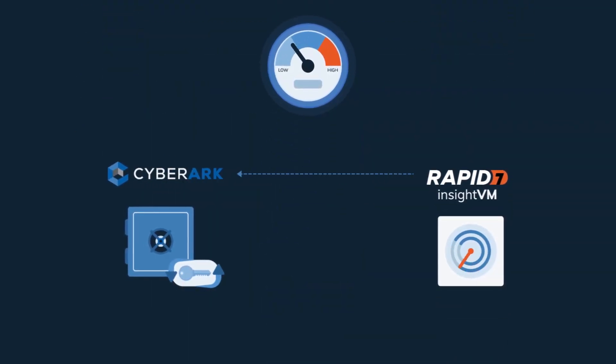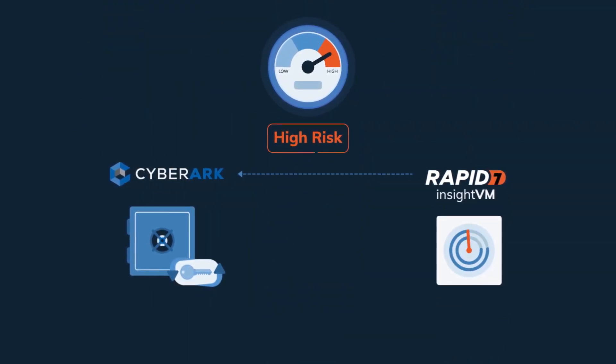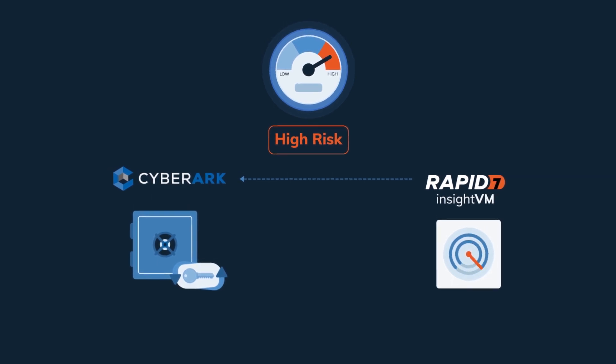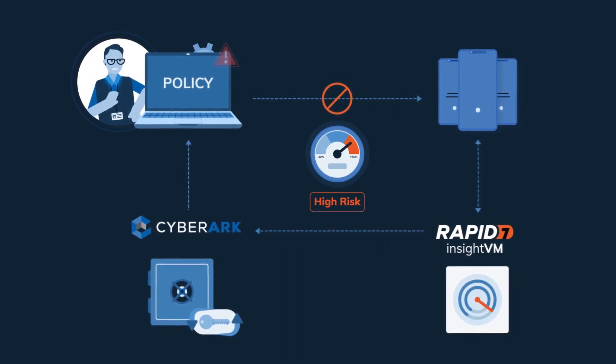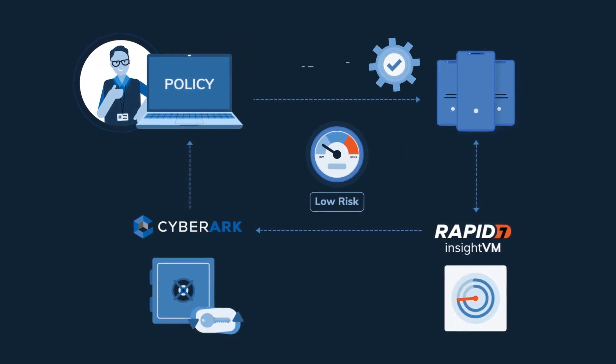A surefire way to reduce the attack surface and meet audit and compliance requirements. For each system, Rapid7 assigns a real risk score based on assessed vulnerabilities and business context. If the score is higher than policy allows, CyberArk will limit access until the impacted assets are labeled low risk.